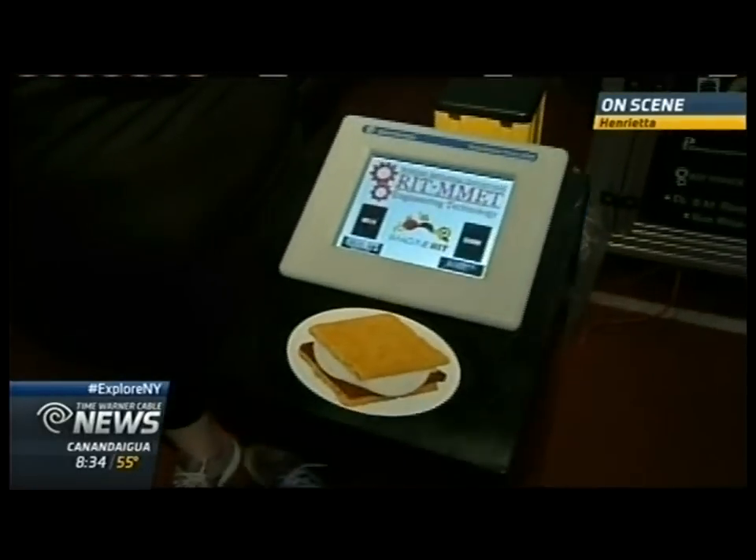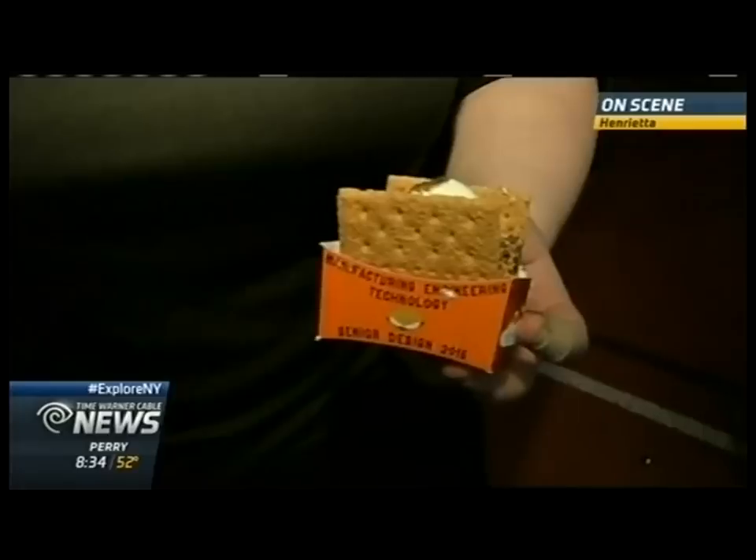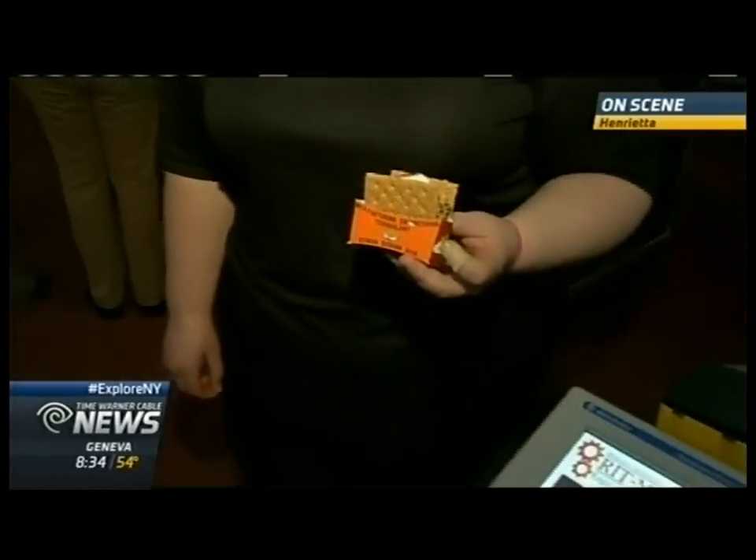Imagine RIT — we love it. Time Warner Cable is proud to be an Imagine RIT sponsor. We want to let our viewers know: it is Saturday, 10 to 5, rain or shine. It is free and parking is available on campus. There's also a free shuttle from MCC. Reporting from RIT, Wendy Mills, Time Warner Cable News.